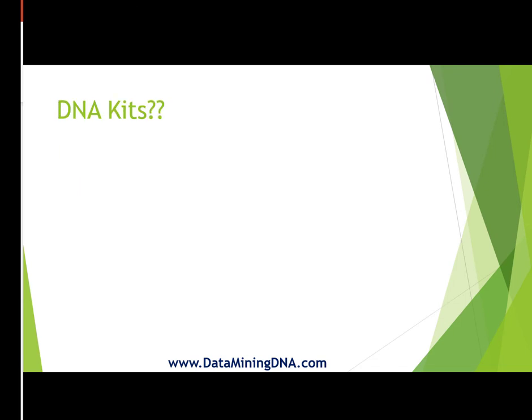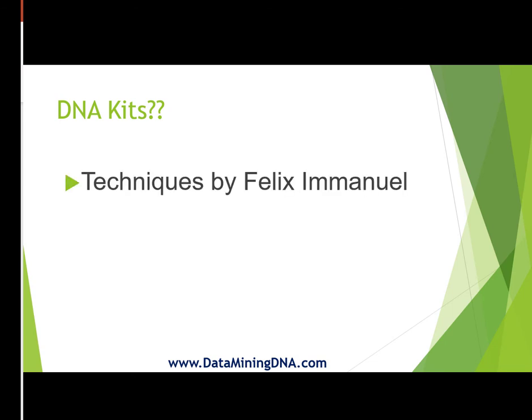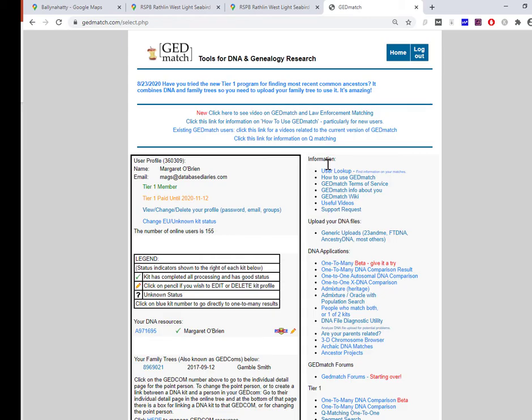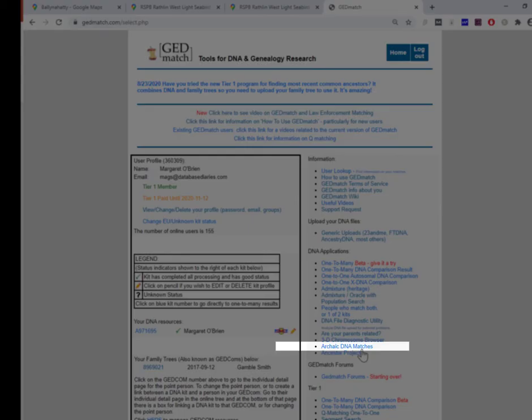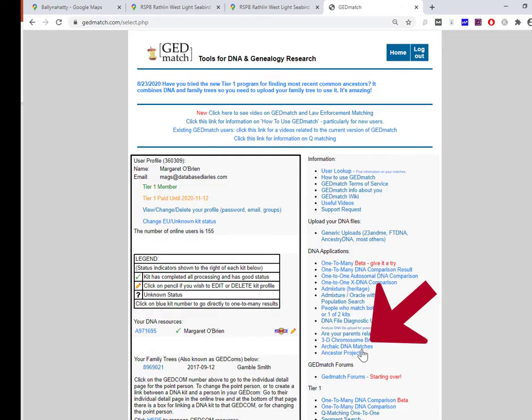So you may be wondering how on earth do we have DNA kits for four samples of such ancient nature on GEDmatch? There's already a collection of archaic DNA matches on GEDmatch for comparison. I've previously done a video comparing your DNA with a collection of archaic DNA matches that include Neanderthal and a whole lot of other eras — that collection was put up by Felix Manuel some years ago.